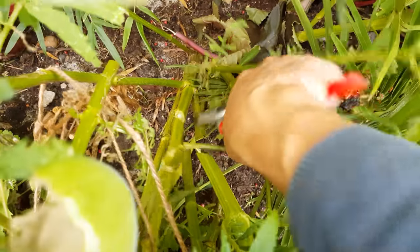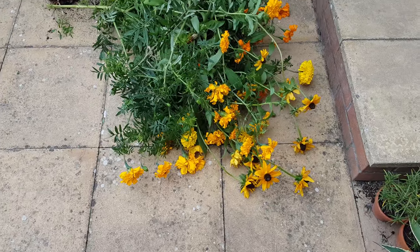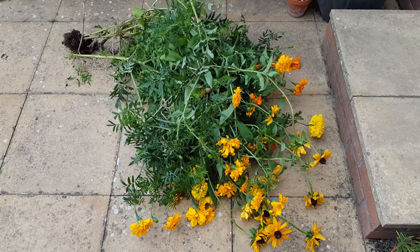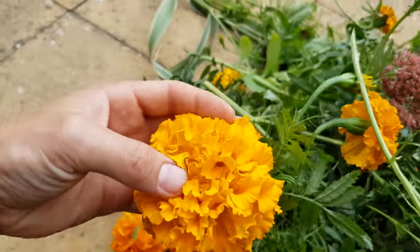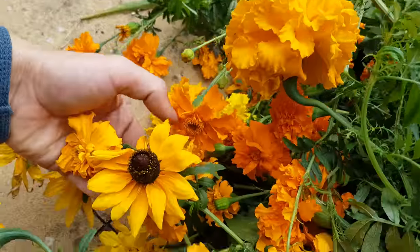It was a real shame to cut off these perfectly good blooms, but I made sure to leave enough flowers in the garden to feed the pollinators as late into the year as possible. At least I could bring in some flowers for my wife. You can see I had to cut back the rudbeckia, marigolds and some of my arundinaria.